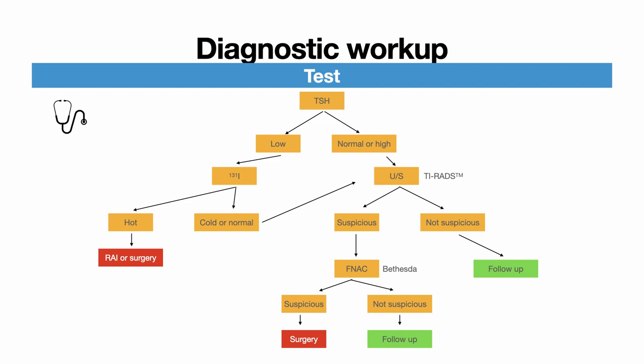The absolute minimum workup after discovering any thyroid nodule includes a thyroid stimulating hormone (TSH) level and a thyroid ultrasound. Further workup is determined by the results of these two investigations. Logistic regression analysis through research has shown that patients with a normal TSH level close to the upper end — about 1.7 milli-units per litre — have higher odds of malignancy than those at the lower end of normal.